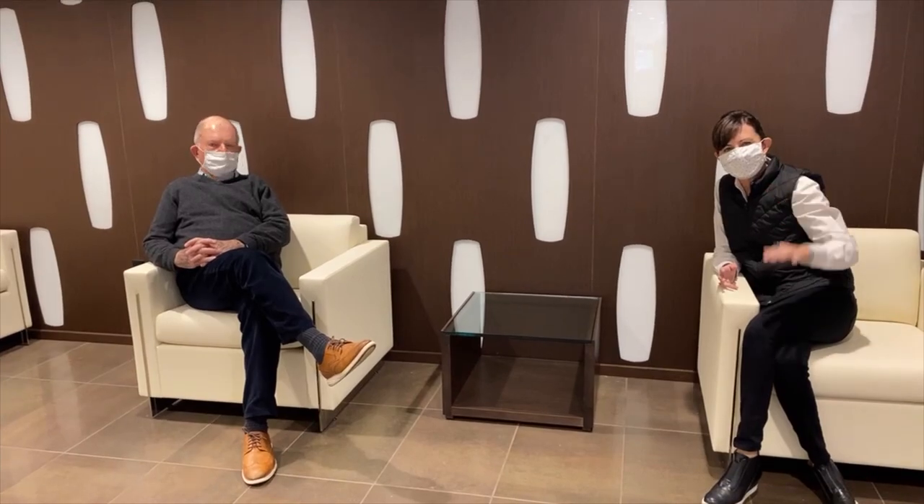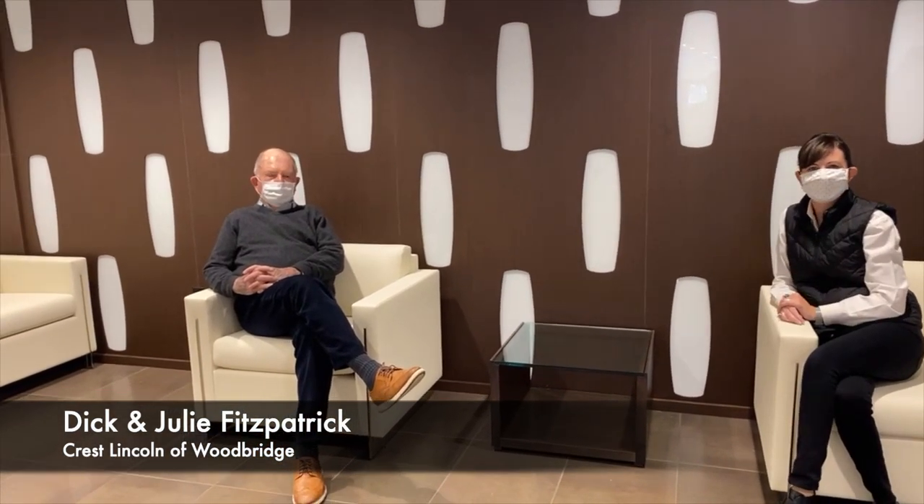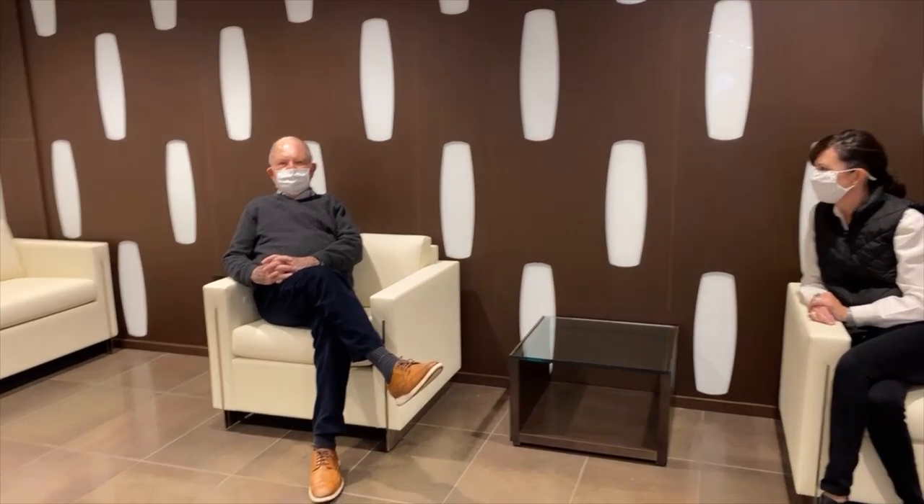Hi everybody, welcome to Crest Lincoln of Woodbridge. Good morning on this last day of 2020, and we have hopefully a wonderful year ahead of us for everybody. We're excited to be opening up our new facility here at Woodbridge.